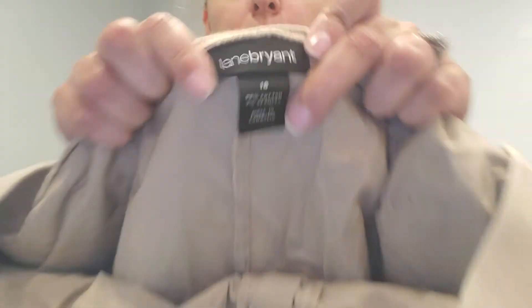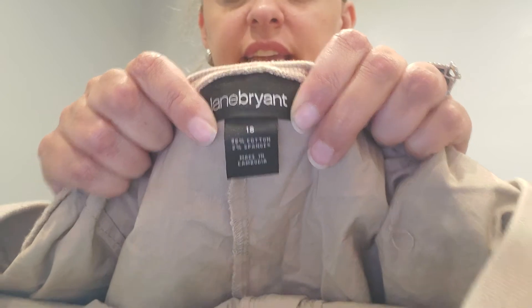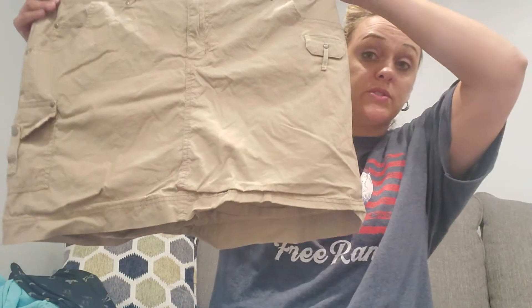I'll probably list these myself because I like listing plus size. These are Elaine Bryant, size 18, khaki. I'll probably steam the hem. But it's a skort, so there's shorts underneath. I'm just way more comfortable wearing a skort than anything, so I'll probably keep that one.